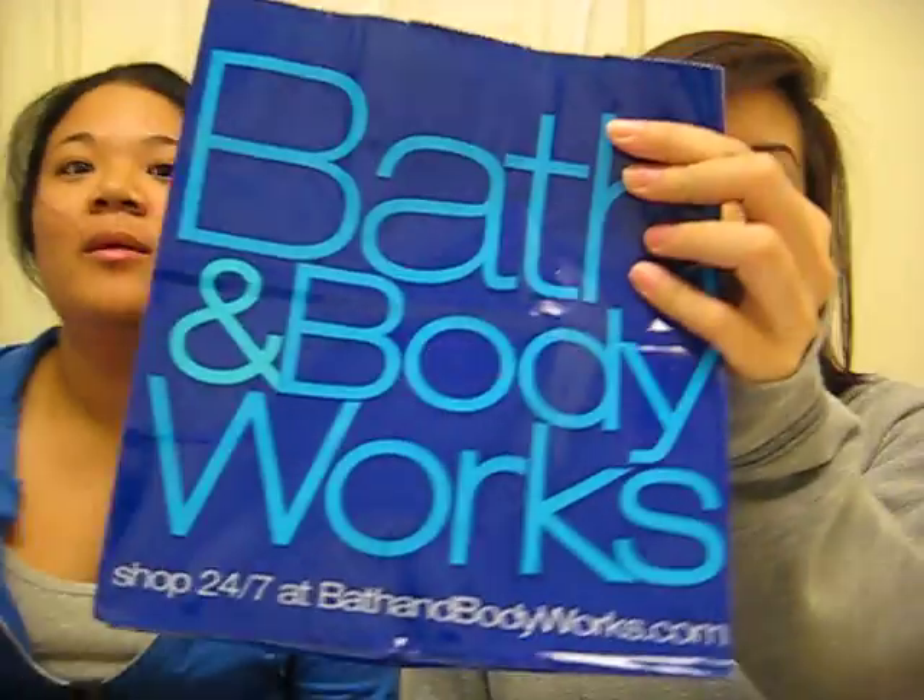Hi everyone, we're back and we're here to do a haul for you guys. We just came back from shopping and we're recording this super fast because I have work. Let's get started — we just came from the premium outlet.